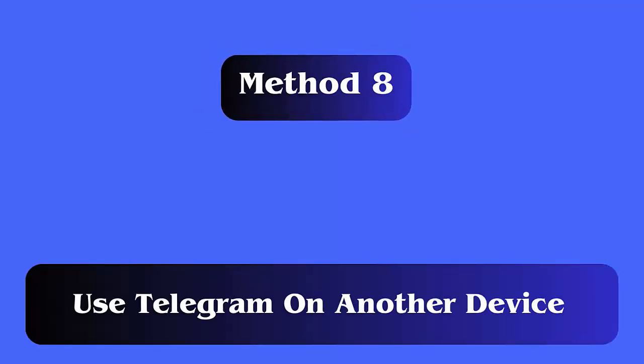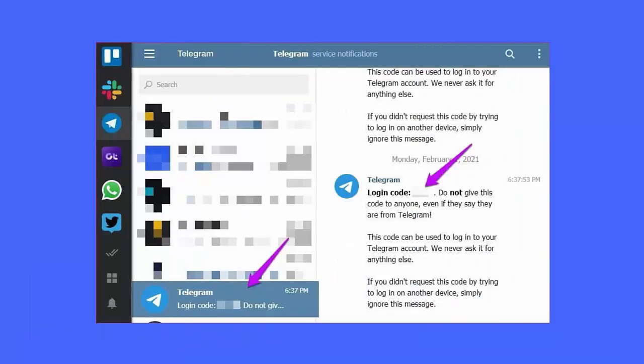Method 8: Use Telegram on another device. If you have logged into your Telegram through a desktop and are operating on your phone, then you will not get an SMS code.